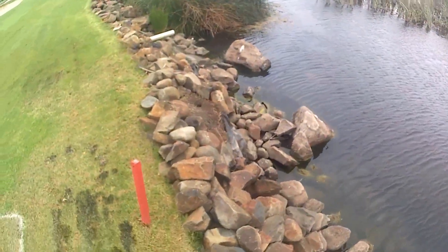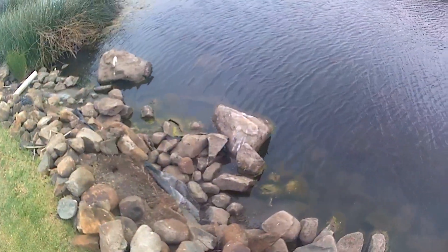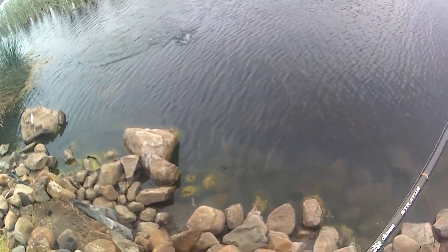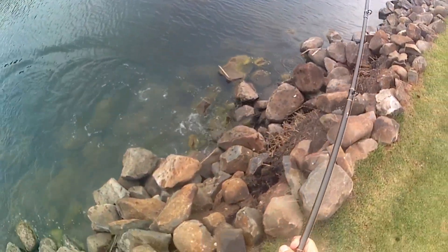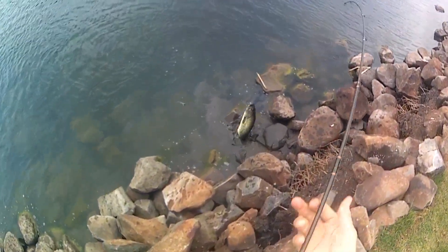Good cow! We got it, there we go. Got it guys! Finally on the curly tail worm. This is a really good sized bass. That thing bolted. I'm gonna go for a risky boat flip — oh no, no, no. Too risky.